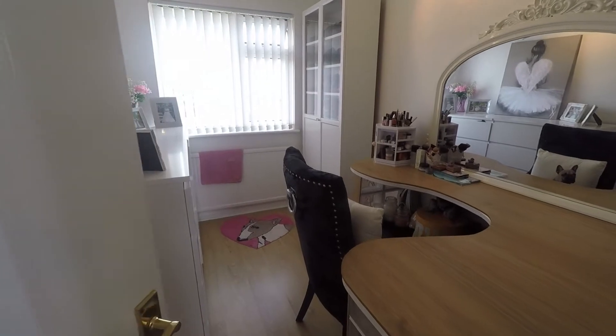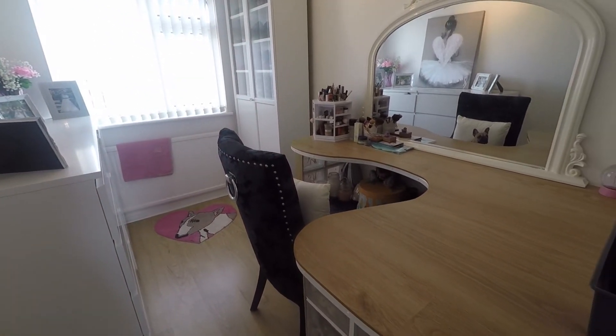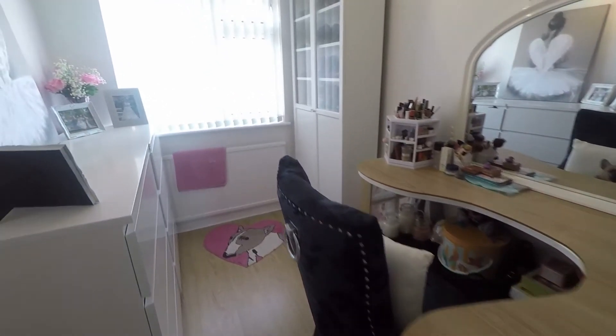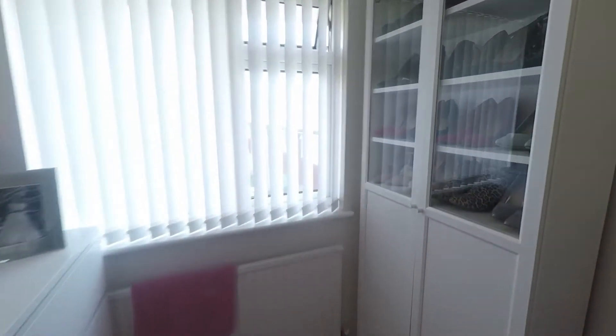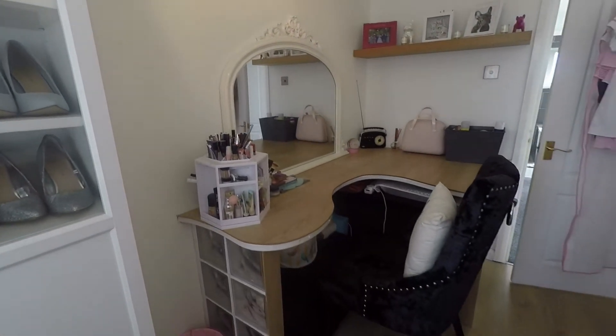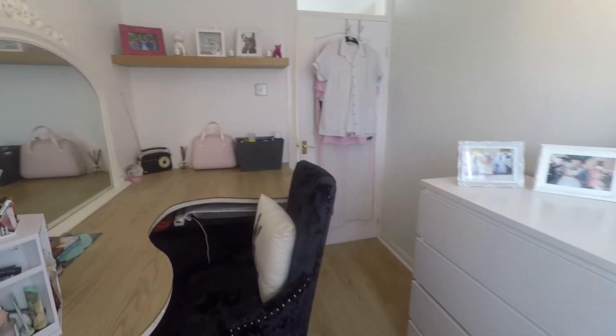To the other end of the landing we have bedroom number three, the smallest bedroom, overlooking the rear and currently being used as a dressing room. Without the large desk area, you would have plenty of space for a single bed and a set of drawers or a wardrobe.